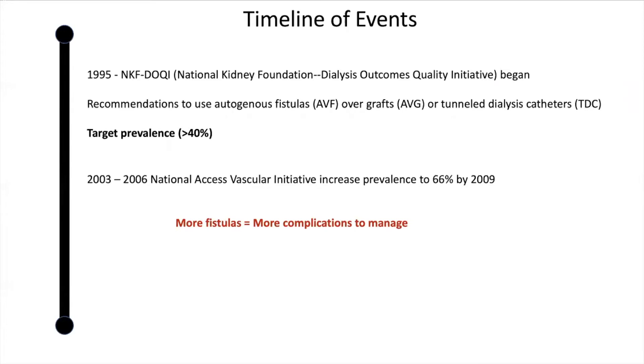However, with this heightened emphasis on AVFs for hemodialysis access, surgeons also had to deal with the complications, such as non-maturation of the fistulas.